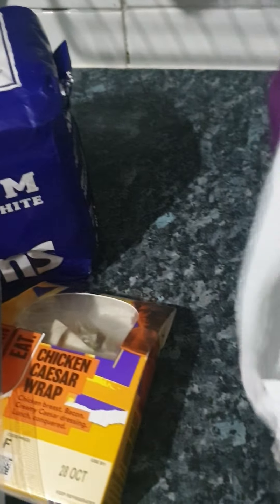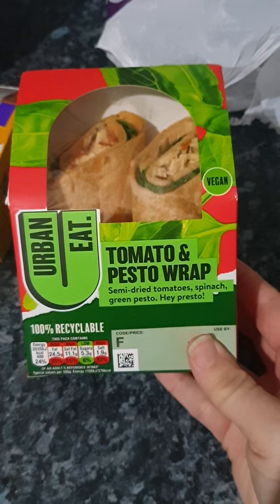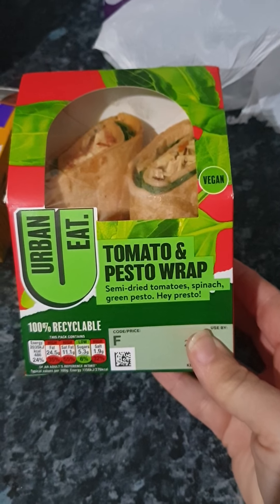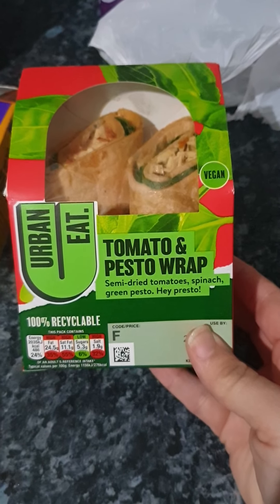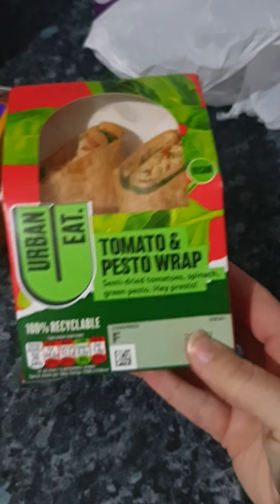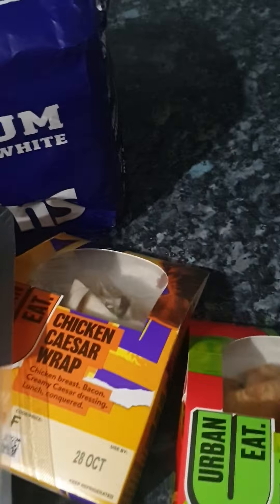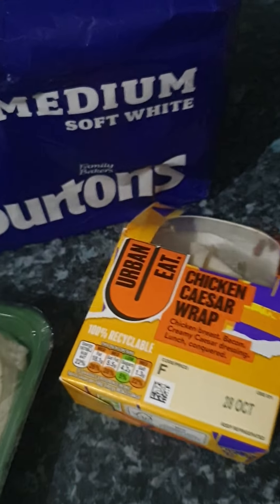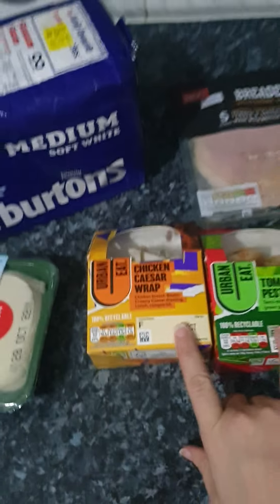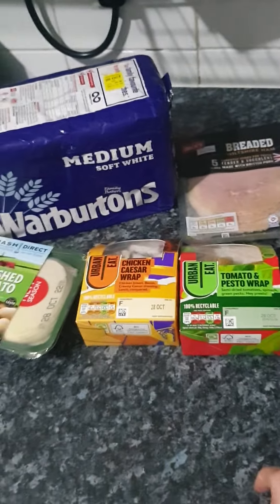The last thing in the first bag is another wrap — a tomato and pesto wrap with semi-dried tomatoes, spinach, and green pesto. I'll probably be the one that eats that, or tries it at least. So for £3.34 I really don't think that's bad — I think one of those wraps on its own is normally about £3.30. So that's bag one done.